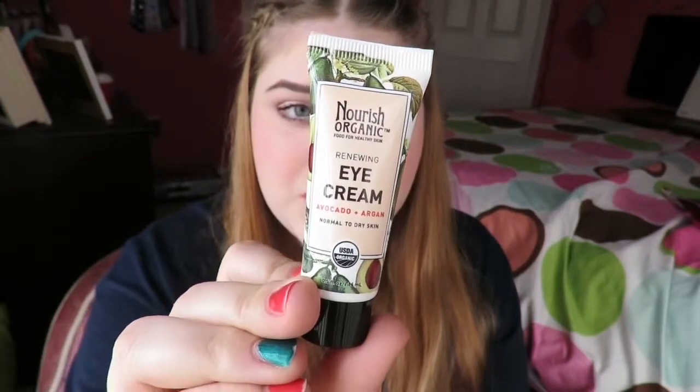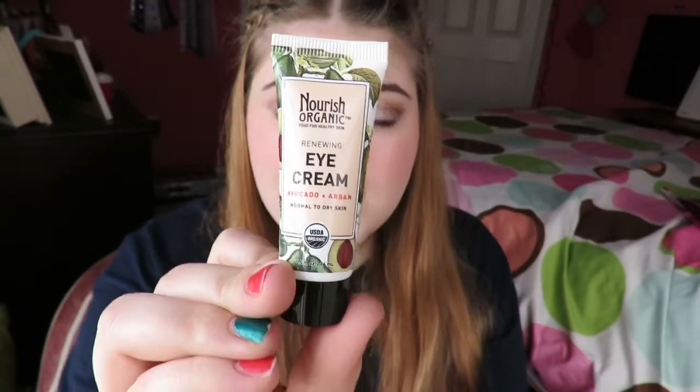The next thing I pulled out is this Nourish Organic renewing eye cream — avocado and argan, normal to dry skin. This might be good for me because my eyes have been getting very dry this winter. Yesterday I noticed my lid had some dryness to it. It says avocado oil restores and protects, Moroccan argan oil hydrates and replenishes, shea butter moisturizes and conditions. I'm actually kind of glad I got this. I don't really like getting creams in Ipsy, but this is good.